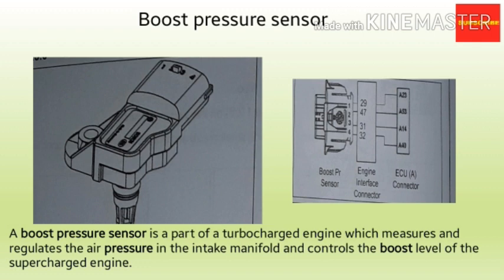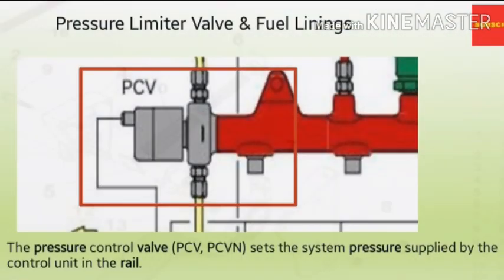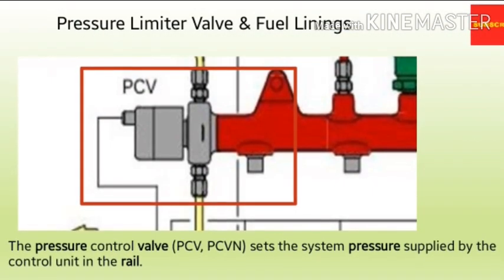The boost pressure sensor or BPS can be found inside the intake pipe near the throttle valve. The last sensor for today's discussion is the accelerator pedal sensor or APS. This sensor registers the movement and the position of the accelerator pedal, and from this information, the ECU calculates the required torque for the engine.